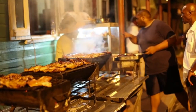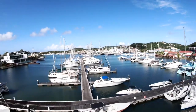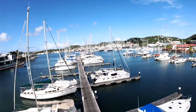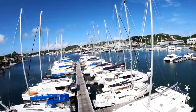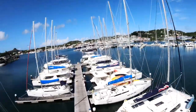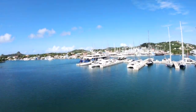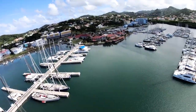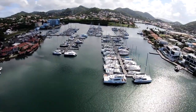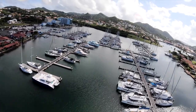After dark, Rodney Bay Village turns into a hot spot for nightlife. Enclosed to the north by Pigeon Island National Park and to the south by Laborie Point, this sheltered bay is also a popular spot for mooring. The Rodney Bay Marina is one of the best equipped in the eastern Caribbean, with many water sports on offer. Impressive homes dot the hills surrounding the bay, and St. Lucia's biggest shopping mall is in this area.